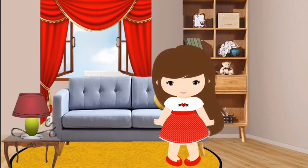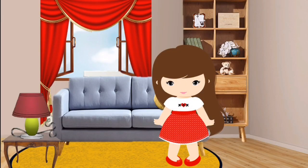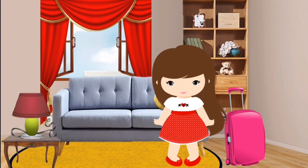This is Laura. She will have a vacation with her friend. She prepared all the things that she needs and put them inside the luggage. L — Luggage.